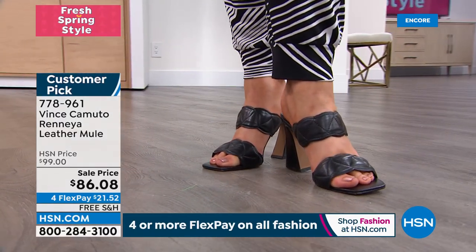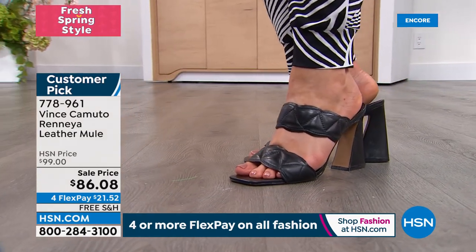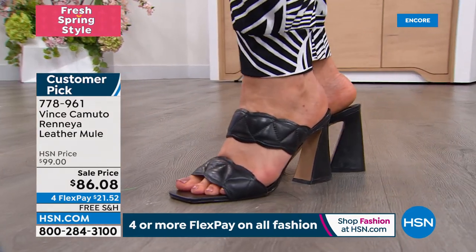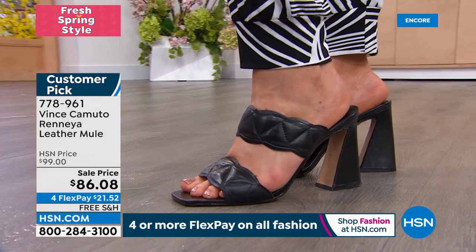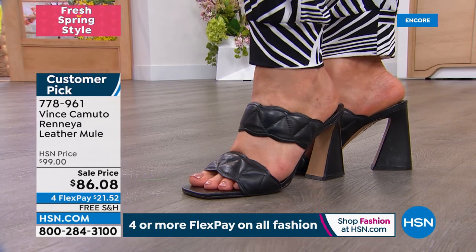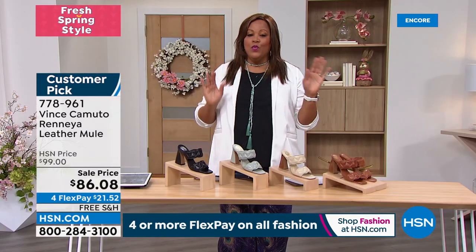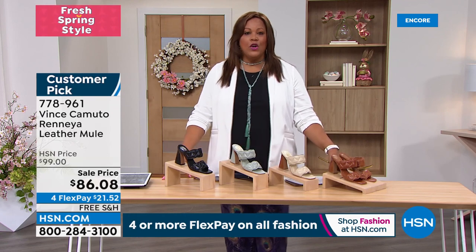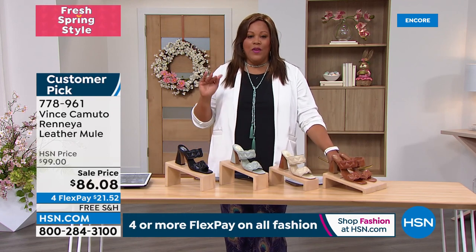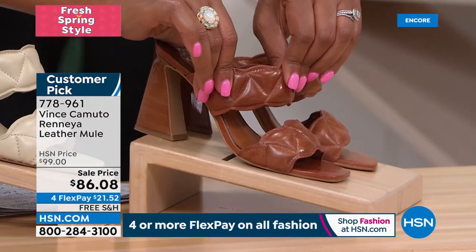You have the padding in the footbed and on the upper — a lot of quality in this slide. Super comfortable, gotta have it. Black is one of the biggest winners right now, but I love the new caramel. These are so comfortable — just as padded and just as soft.